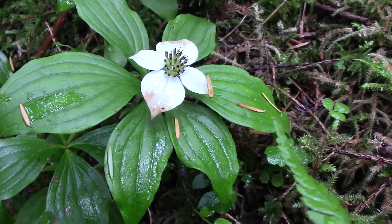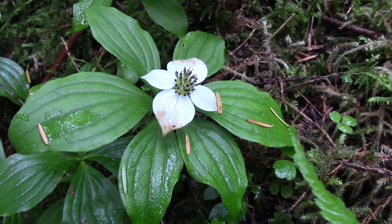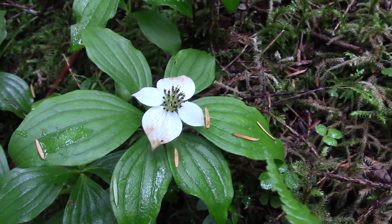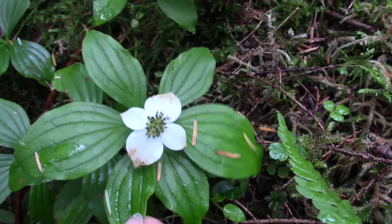If you're ever out walking in the forest, you'll probably come across one of these. It's known as a bunchberry, or Cornus canadensis. They're quite cute little plants. They're perennial, so they come back year after year.